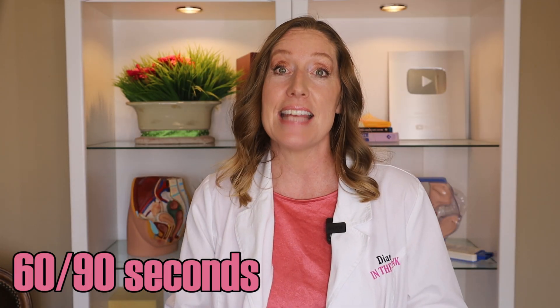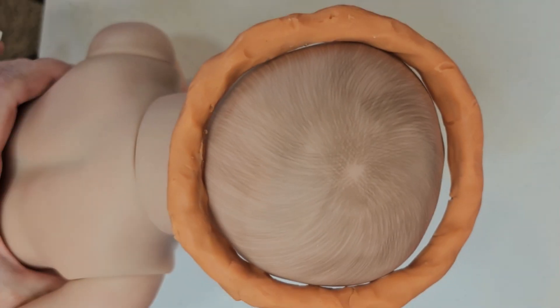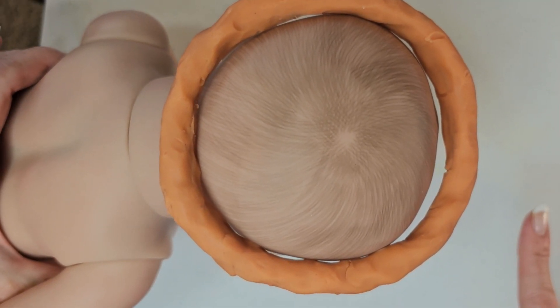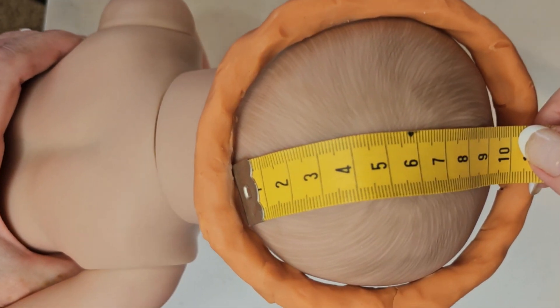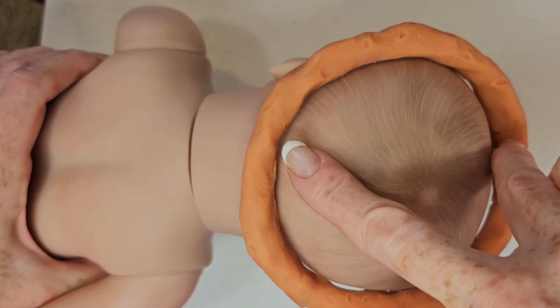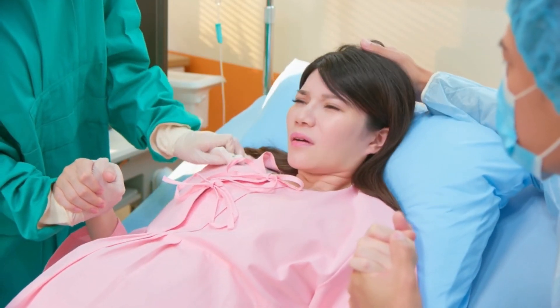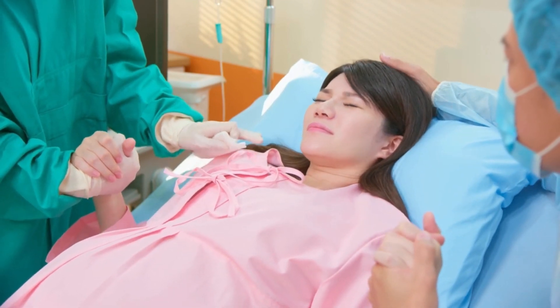The final part of the first phase is transition, which is the most intense but also the shortest part. Contractions are very strong, lasting about 60 to 90 seconds, and they're coming every two to three minutes. Your cervix then dilates from seven to ten centimeters. During this time you'll feel a lot of pressure in your low back and rectum, and some people feel nauseated and start to shake. Transition can be tough, but it's a sign that you're almost ready to push — keep focusing on your breathing and rely on your support team.